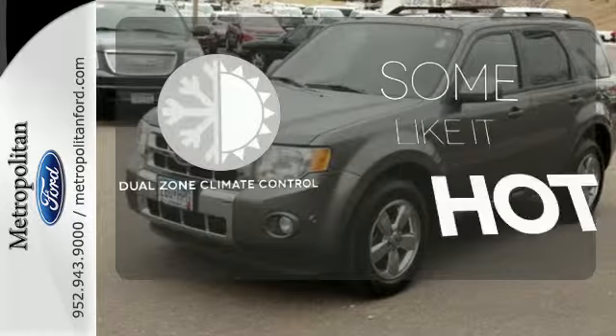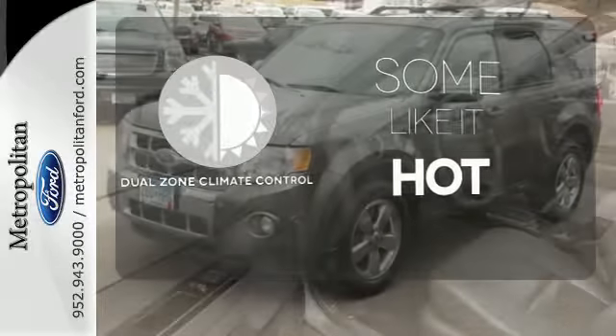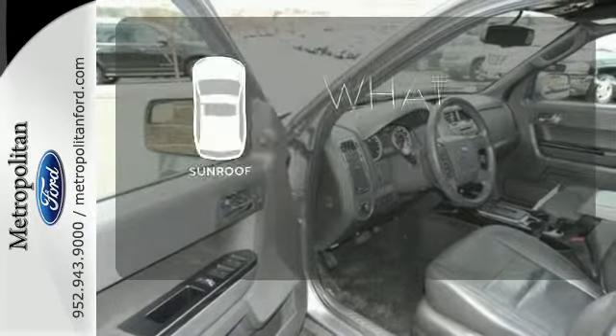Dual zone climate control lets you and your passenger pick a personal temperature. The sunroof gives you fresh air for your drive.